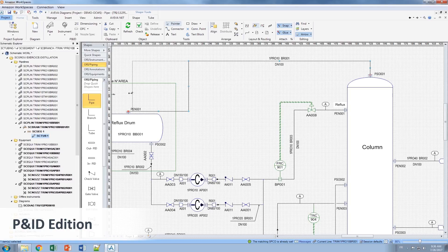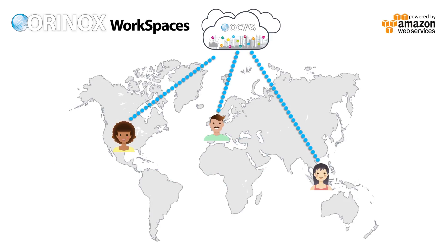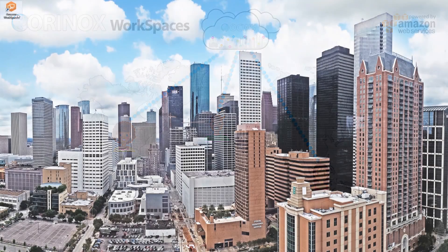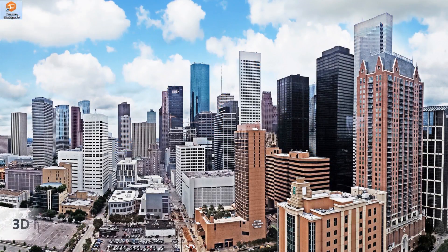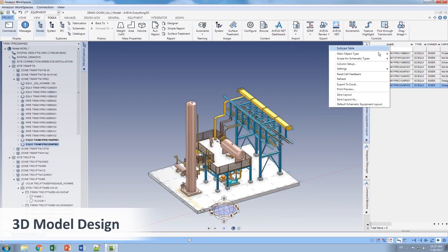Using Aviva integrated engineering and design software, users create an as-is plant digital asset on the Aurinox full cloud-based solution. This ensures a combination of high-level project handover and operation cost saving, as well as schedule saving.